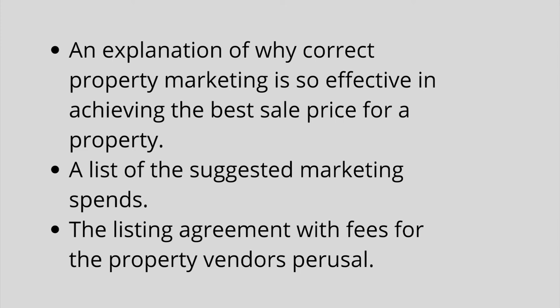Also included: an explanation of why correct property marketing is so effective in achieving the best sale price, and a list of suggested marketing spends alongside the listing agreement with fees. Paragraph four explains what will happen after receipt of the pre-listing presentation — for example, you'll call the vendor directly to confirm a day or time for the face-to-face listing presentation, or call to run through the included information and ascertain any questions, or in the best case scenario simply confirm you'll be attending at the already agreed date and time.